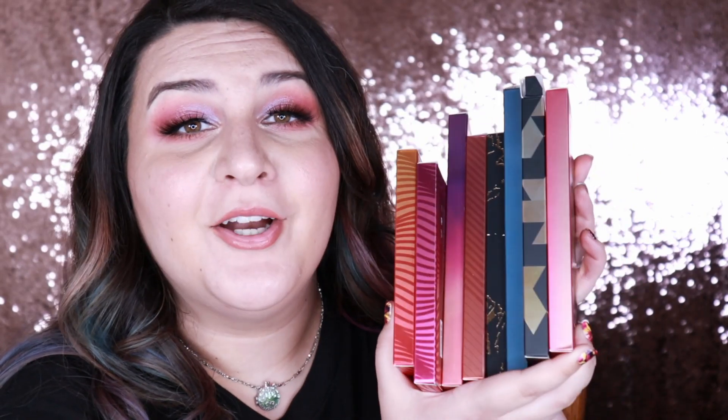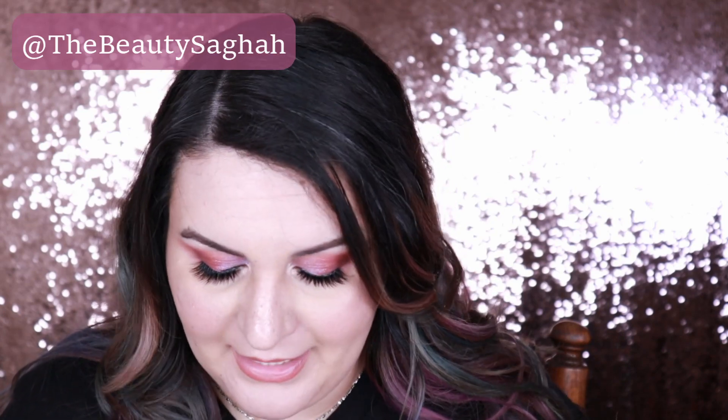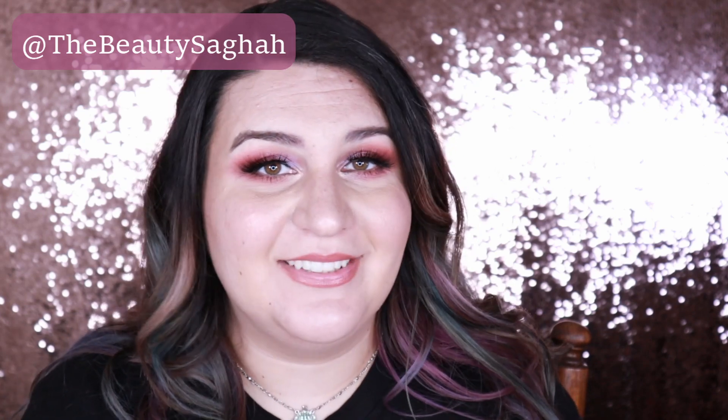Bad Habit across the board seems to be pretty flippin' good. I'm really impressed with the quality of these shadows. Overall I think these palettes are great and definitely worth the money — if you've been thinking about any of them, snag them. I hope you enjoyed this unboxing. If you have any questions or comments, leave them down below and I will get back to you. You can check out The Beauty Saga on social media — Facebook, Twitter, Instagram, and Snapchat, all at The Beauty Saga. I hope to see you on my next video. Bye!